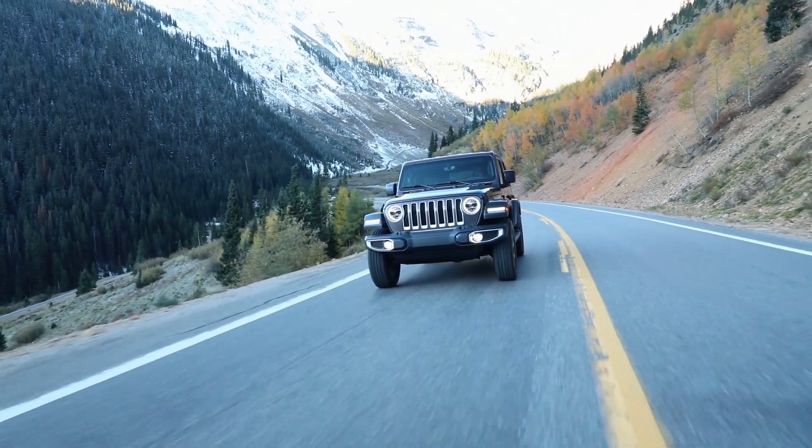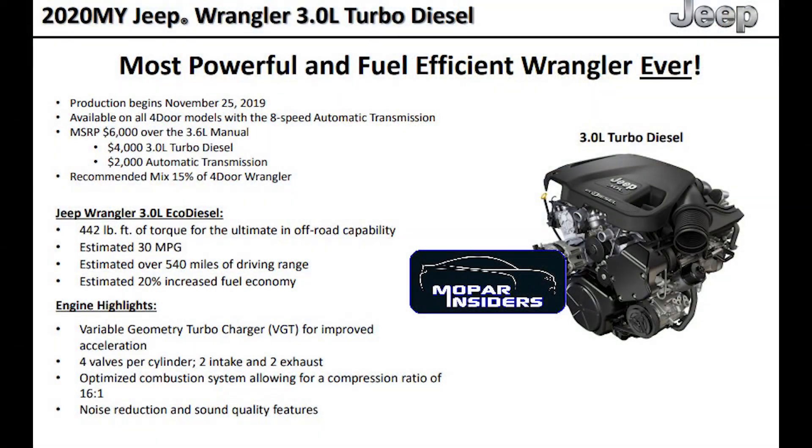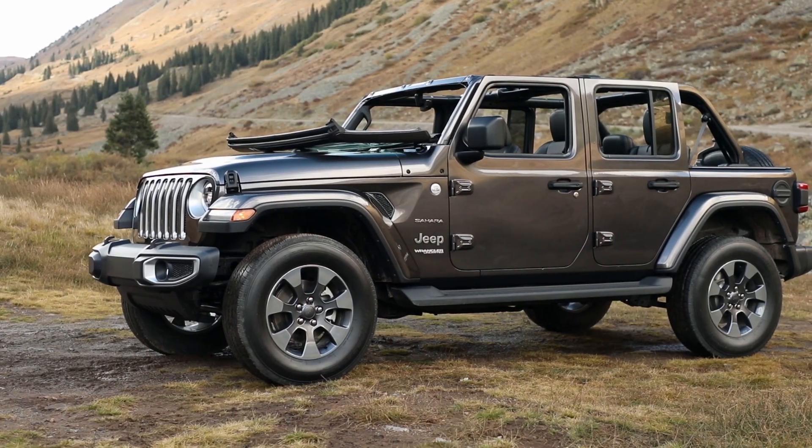While not yet rated by the EPA, Jeep is estimating that the EcoDiesel will achieve roughly 20% better fuel economy ratings than the standard 3.6L Pentastar V6 equipped models. According to Jeep's estimates, the Wrangler Unlimited EcoDiesel should have a driving range of 540 miles per tank with an estimated 30 mile per gallon highway rating.